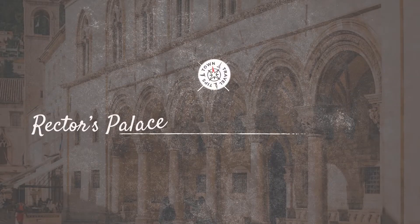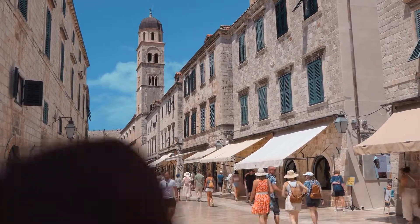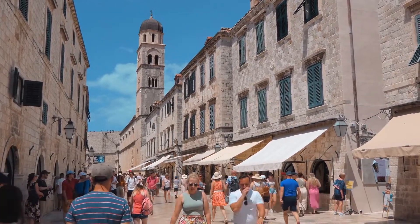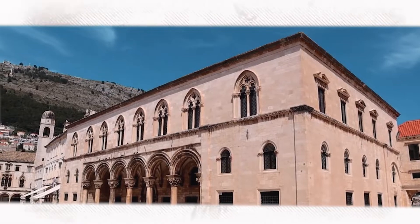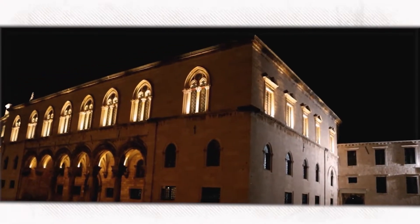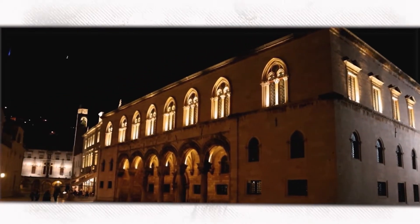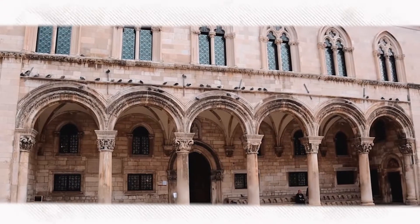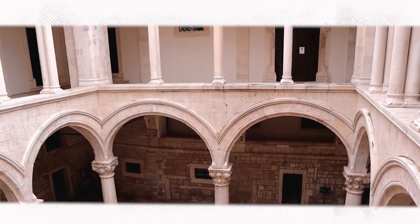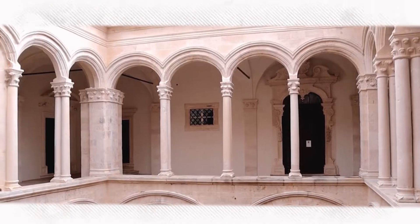Rector's Palace and Cultural Exploration. As you disembark from Lokrum and set foot on Dubrovnik's cobbled streets, the city beckons you to uncover more historical treasures. A stone's throw away lies the Rector's Palace — a stunning blend of Gothic and Renaissance architecture. Once the seat of the Rector of the Republic of Ragusa, the palace stands as a testament to Dubrovnik's rich political and cultural heritage. Push open its grand doors and step into a bygone era: portraits of ancient rulers, intricate coin collections, and artifacts narrate tales of power, diplomacy, and artistry.